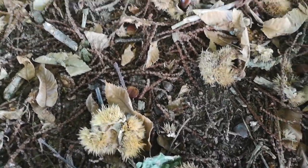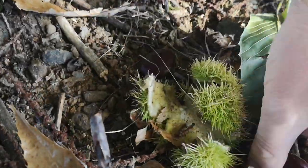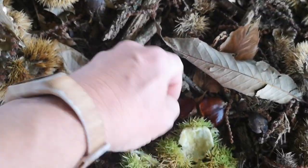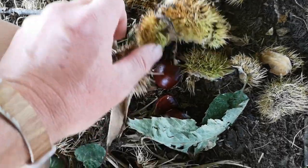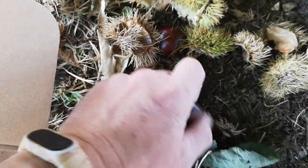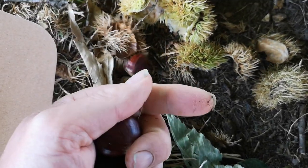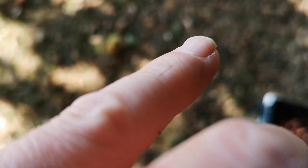A lot of them just burst when they hit the ground. But the preferred harvesting technique is to find one that still looks nice and green, and then roll your foot back and forth on it like that, until it gives in. Then grab the nuts from inside. As long as you don't squash them, you'll get two or three per hedgehog — though generally one will be flat and not worth having. They're prickly buggers, and they'll get you if you aren't paying attention.